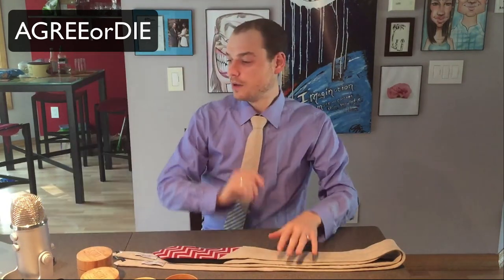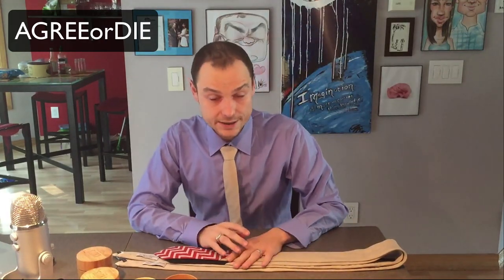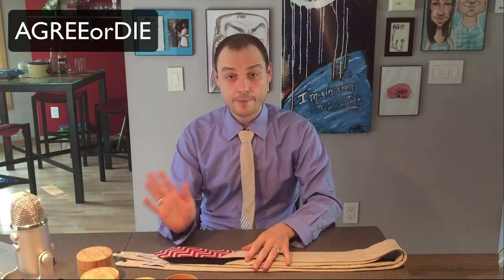I mean, you can't put a price tag on looking sharp. Additionally, for viewers of my channel, the promo code AGREEORDIE will get you a discount as well. I double checked — AGREEORDIE gets you 20% off of your entire cart, so you can buy multiple ties and get 20% off the whole thing. I'm not sure if that will work with the summer sale, so take the 33% off with the summer sale and save yourself $25 that way.